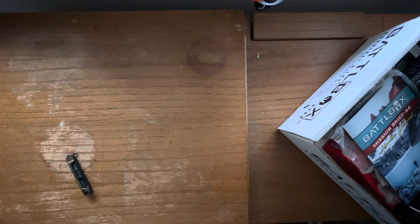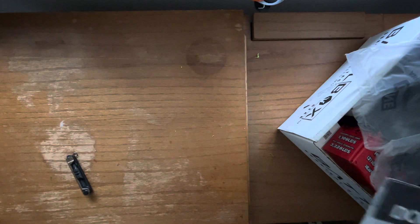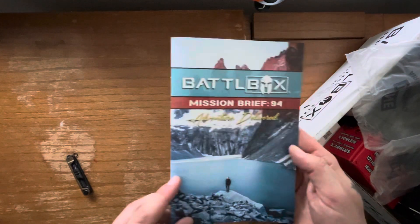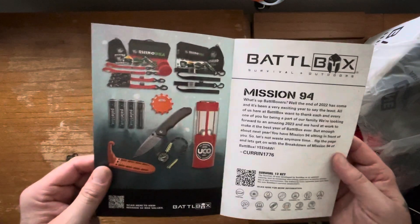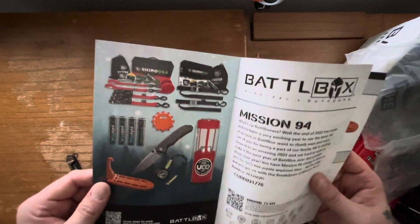So this box is pretty big. This is the Christmas box — Mission 94, by the way. It's the December edition, so it's usually jam-packed full of stuff. And here's the brochure. Pretty much got everything in here, so pretty excited about that.